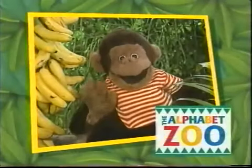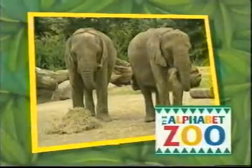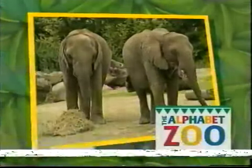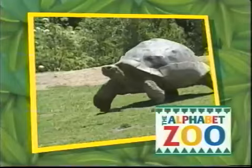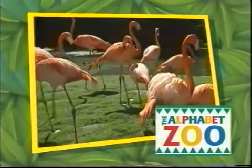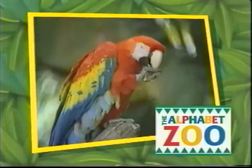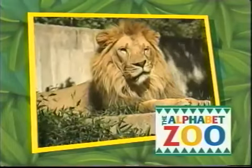Hi there! I'm Bongo and welcome to the Alphabet Zoo! Welcome to the Alphabet Zoo, where there's so much to see and so much to do. Just follow along and we'll explore the alphabet, the animals, and so much more!